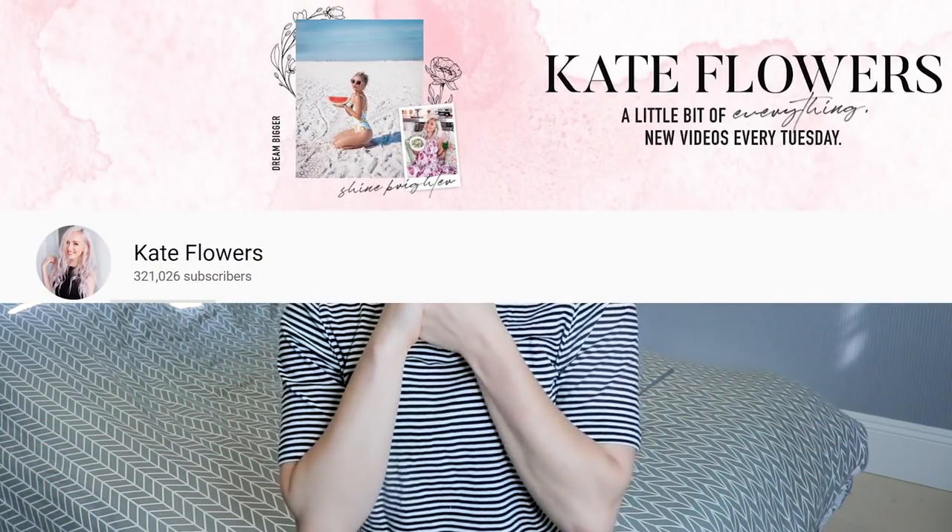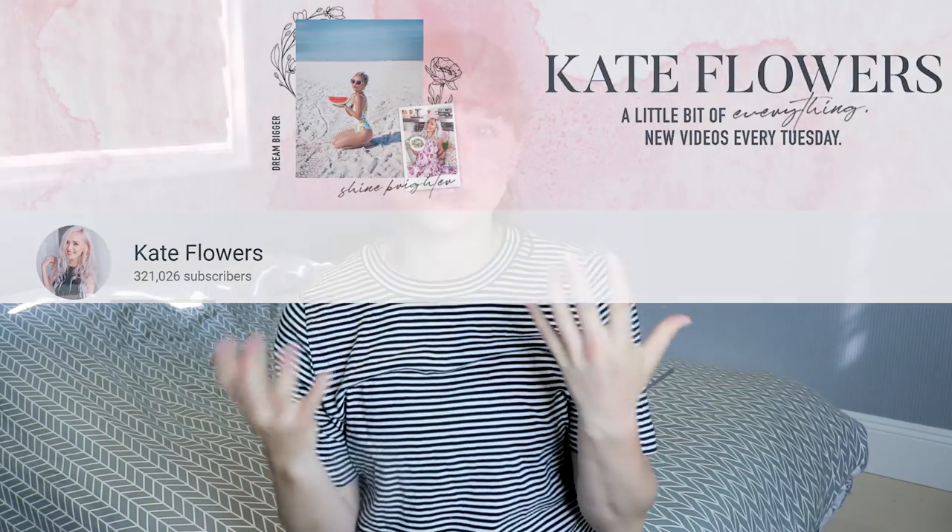Hey, my name is Rachel. Glad you could make it. Today is a special What I Eat in a Day video because I will be eating like Kate Flowers. If you don't know, Kate Flowers is a YouTuber. She makes videos on veganism, her life, ethical living, and I just love her so much.